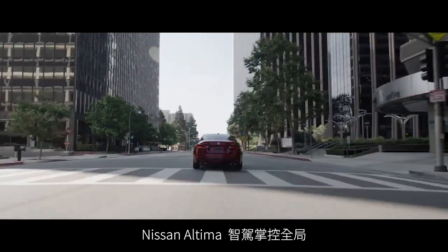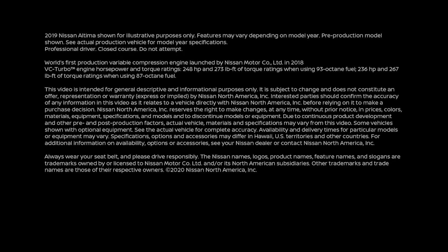The Nissan Altima. Impossibly smart. Impossibly solid.